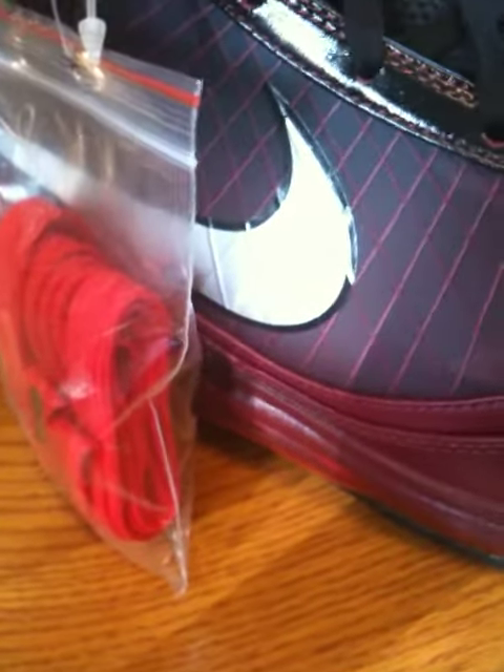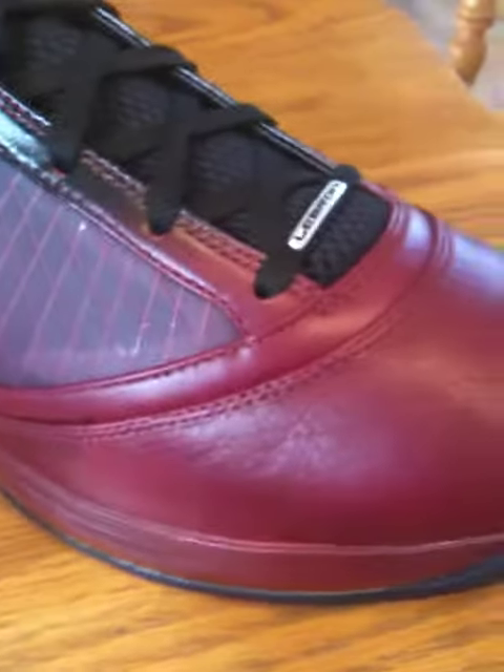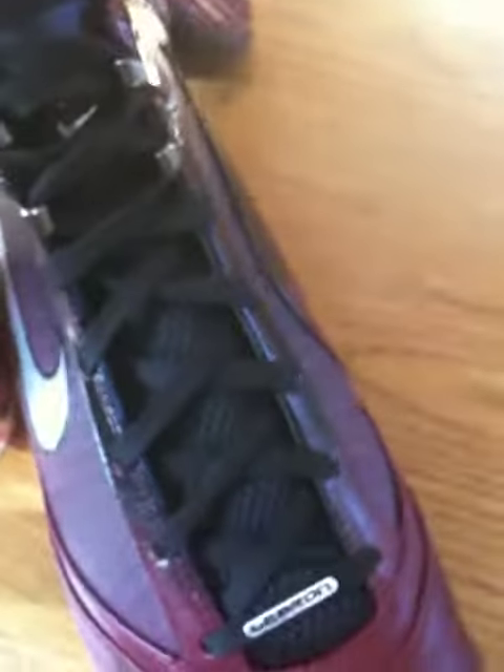These come with some — I guess you can call them red strings, though they look a bit orange to me. Nice mix of red and black throughout for Christmas.